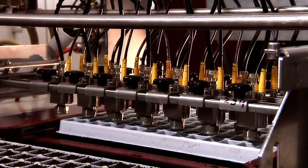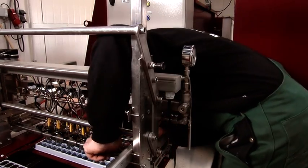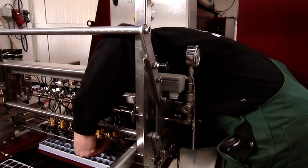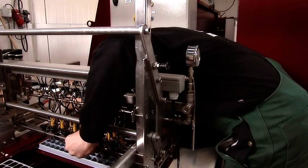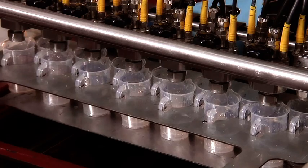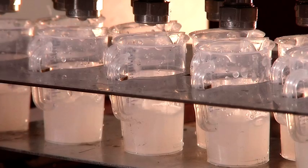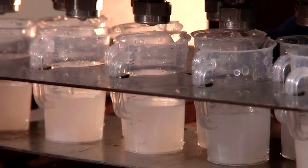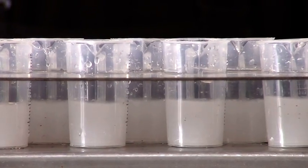Before the process begins, the number of nozzles in the Phytodrip module is adjusted. It should correspond to the number of cells per tray or the tray size. The nozzles are calibrated every day, just before application begins. The delivery rate of the drip solution is preset to match the flats or trays used for growing the young plants.